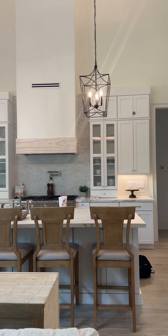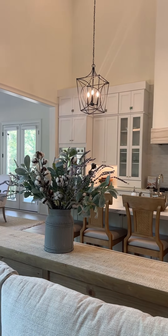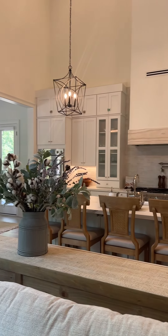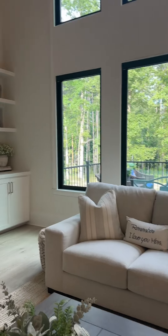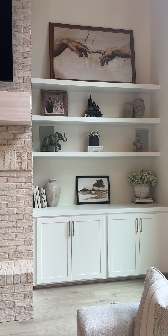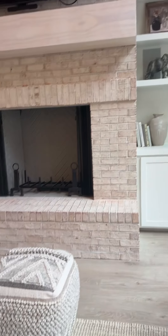I probably should have turned the lights on better. And then there's my shelves that I decorated. Those aren't the ones I was talking about — I was talking about my pantry shelves.